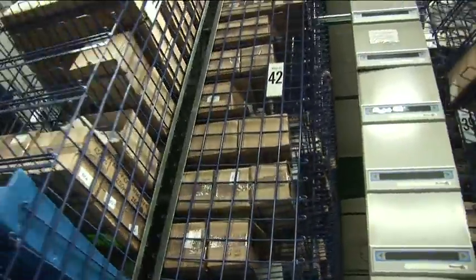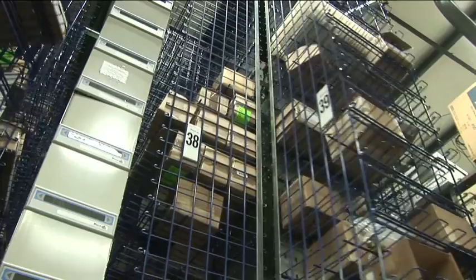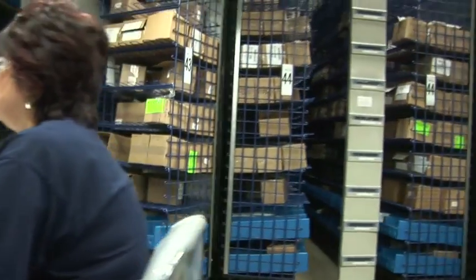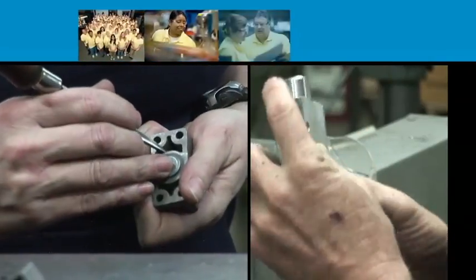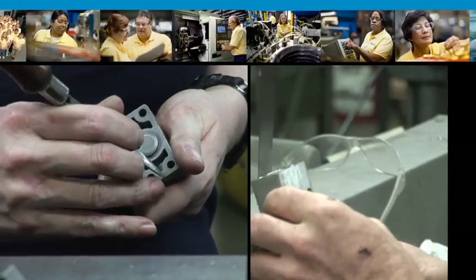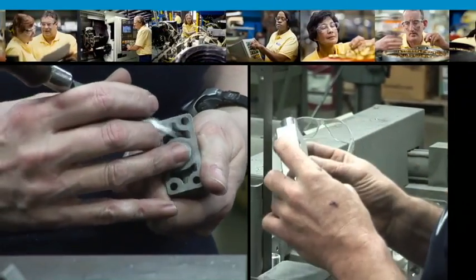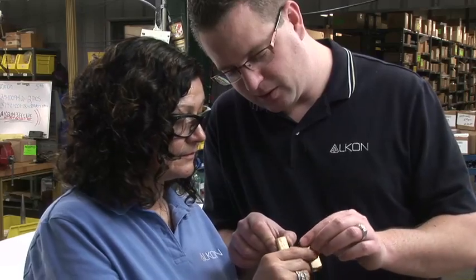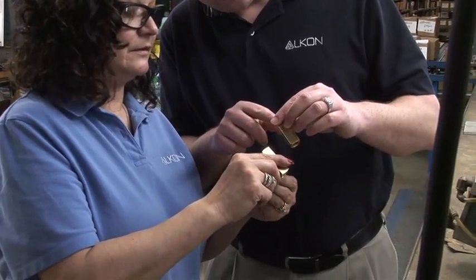With over 10,000 distinct products, fast and accurate shipping is no small feat. But our people make it happen every day. With turnover below 1%, it's always been very low. Our workforce really knows our products and how to make sure they work for you. They know the importance of working safely and that they're making great products in a positive environment where they and the company have a bright future.